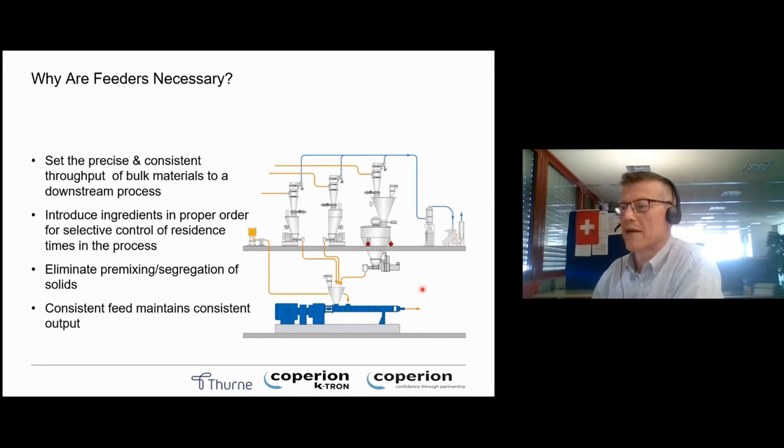We like to introduce it with the question: what's the point in having a feeder system within your process? How exactly are we going to make sure that the proportion of each of the components is going to come into the process accurately, correctly, and at the right time? That's exactly why you need a feeding system — and often multiple ones. Most processes bring more than one component together, so it's critical that those components are sequenced and brought in accurately in relation to each other.